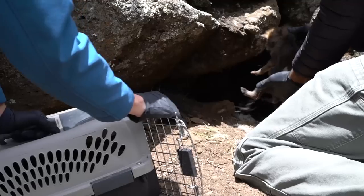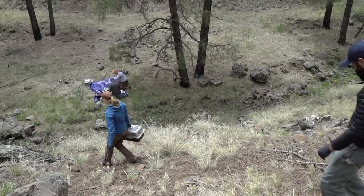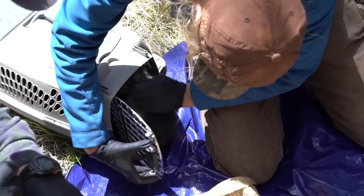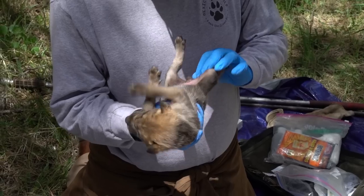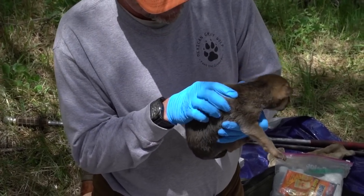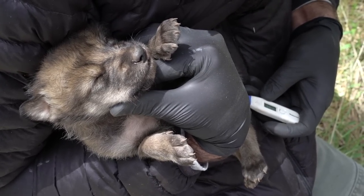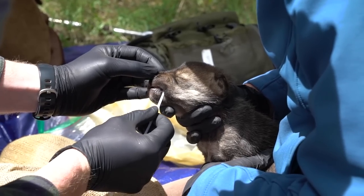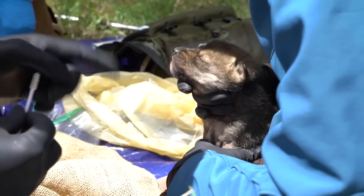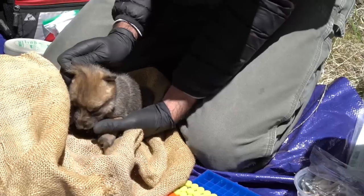After setting up a processing station, biologists removed the wild pups from their den. With assembly-line efficiency, each pup was processed. It involves putting a microchip in each pup so they can be identified later when trapped and collared. A pit tag is inserted, blood is taken for genetics on file, temperature is checked, and suckling reflex is assessed. Organic material from the den — hair, dirt — is rubbed over every pup so they all smell the same.